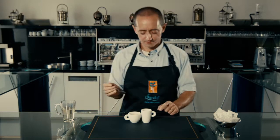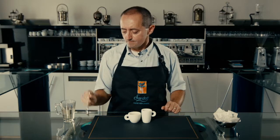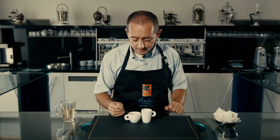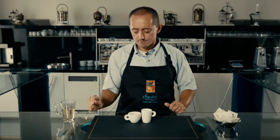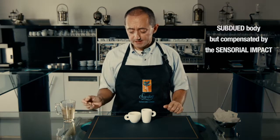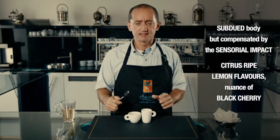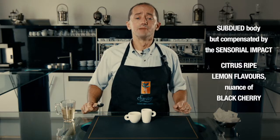Enough said, let us go and taste the coffee — starting with the unsugared cup. Already here you have a clear picture of what this coffee is going to be like, but for the final judgment the sugared cup is necessary. First impressions: the body is subdued. It isn't a very full-bodied coffee, but what comes out very predominantly is the acidity — the acidity of ripe lemon, sweet lemon, and black cherries.